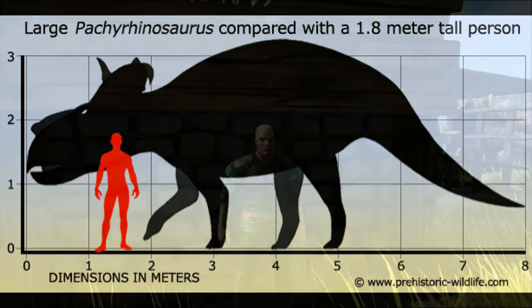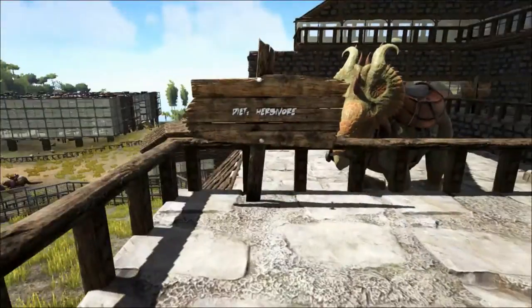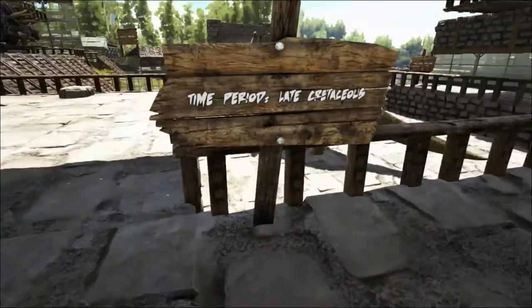Although its fossils were found in the 1880s, it wasn't until the 1940s that they actually got any attention. Examples of its remains were found by Charles M. Sternberg in 1946 in Alberta, Canada, and the genus was named by him in 1950.